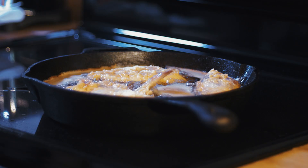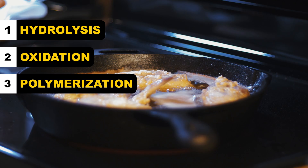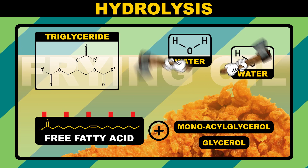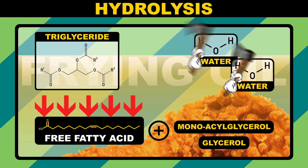Hydrolysis is a type of reaction where a compound is split into fragments by water. In this case, water released from the chicken reacts with triglycerides in frying oil, splitting them into free fatty acids and a few other compounds. This process is crucial in extracting water from fried foods, and gives the batter and skin on fried chicken that amazing crunch.